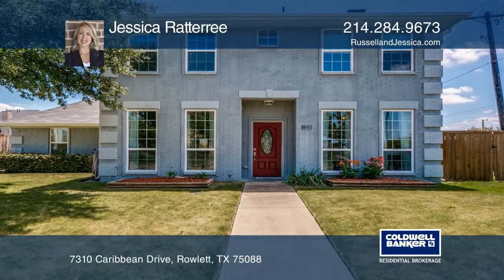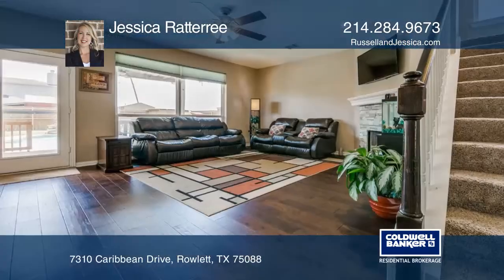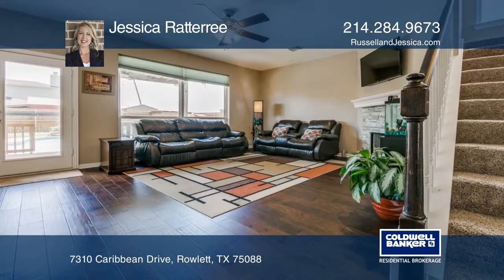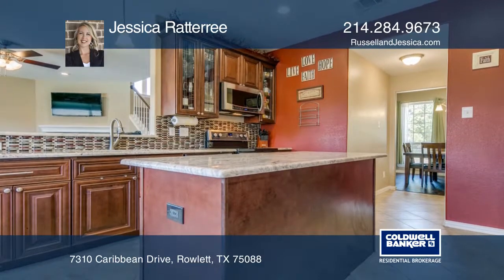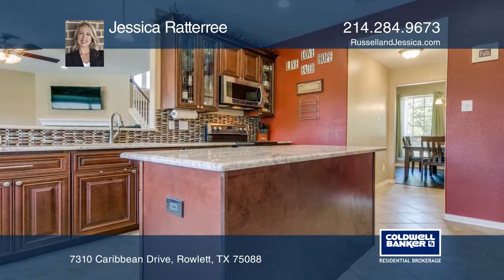This lovely colonial style home was completely remodeled in 2016. An upgraded kitchen boasts granite counters, stainless steel double oven range, bright colorful tile backsplash, and center prep island.